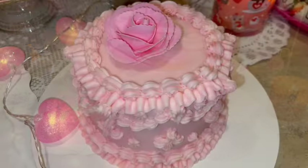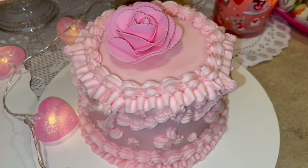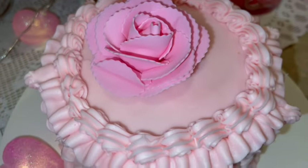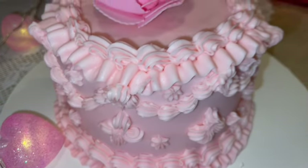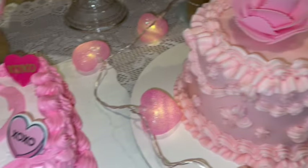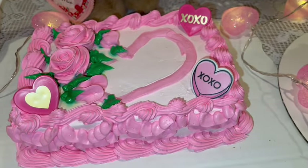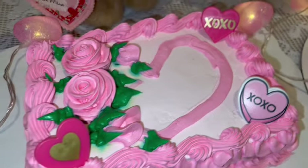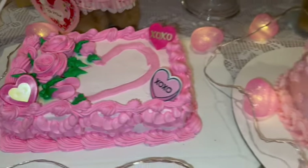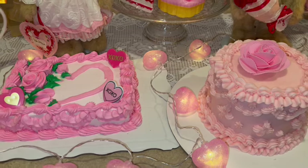I honestly didn't even want to cut them because they were so beautiful — they were just too pretty to eat. I mean, I'm glad we did because they were delicious, but I just didn't want to cut into them because they were so pretty and pink and girly. But we did, and we all enjoyed them.